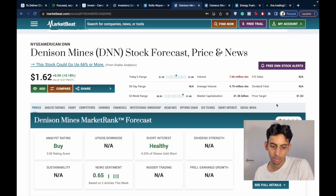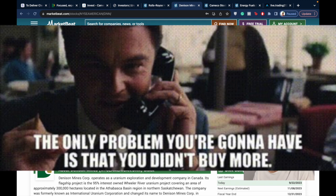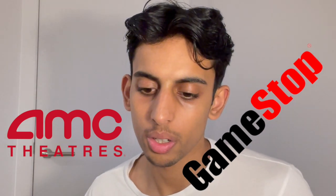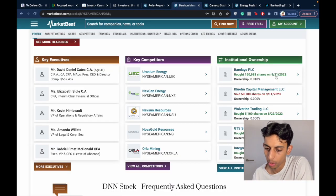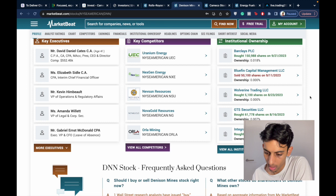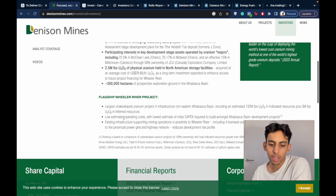The next stock is Denison Mines, ticker DNN on the American stock exchange. It has a buy rating and healthy short interest. Just yesterday, Barclays PLC bought 150,000 shares, worth around $200,000. I don't know how much more they hold, but it doesn't feel like a huge amount. In DNN I'm up around 28%.